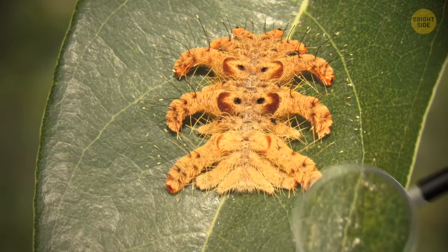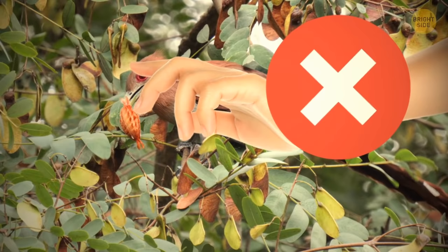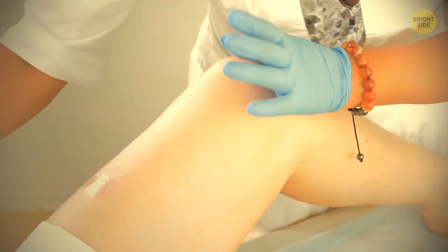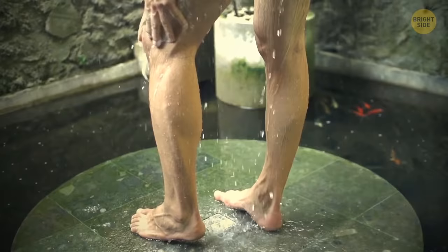If you ever catch any fuzzy caterpillar crawling on you, don't remove it with your fingers — grab a pair of tweezers. If one manages to sting you, gently put tape on the area and peel it off to get all the hairs out. Just don't use the same piece of tape twice — you could end up sticking a hair back into yourself. Wash the area with soap and water, and use an anti-itch cream if you need.